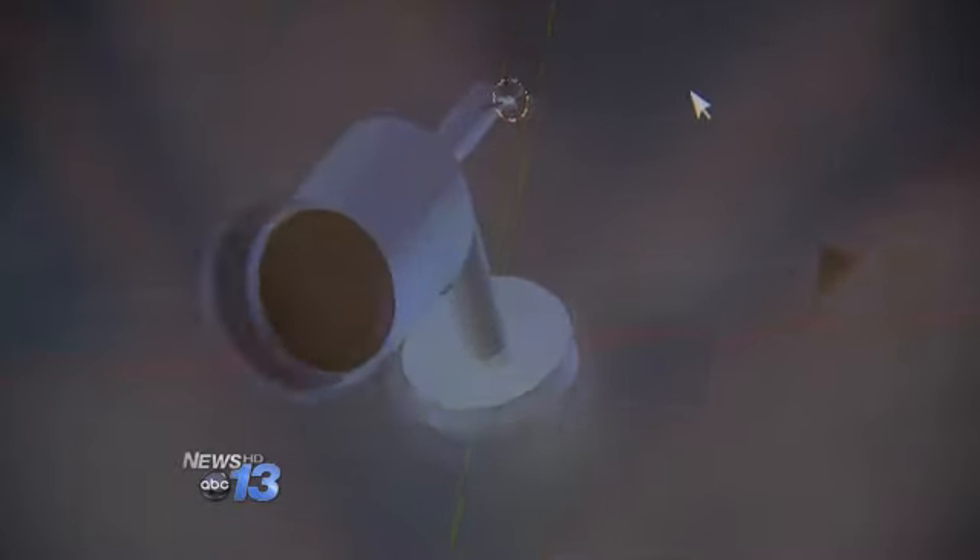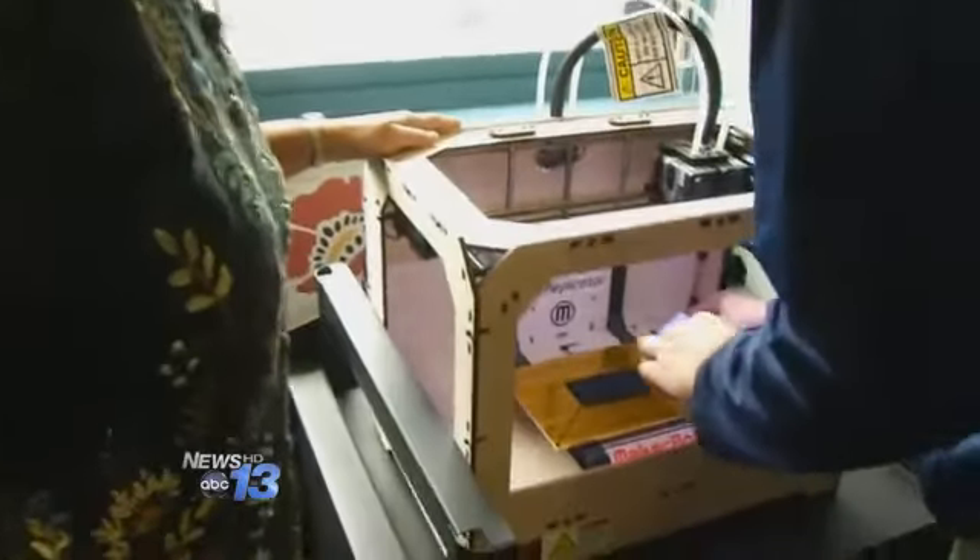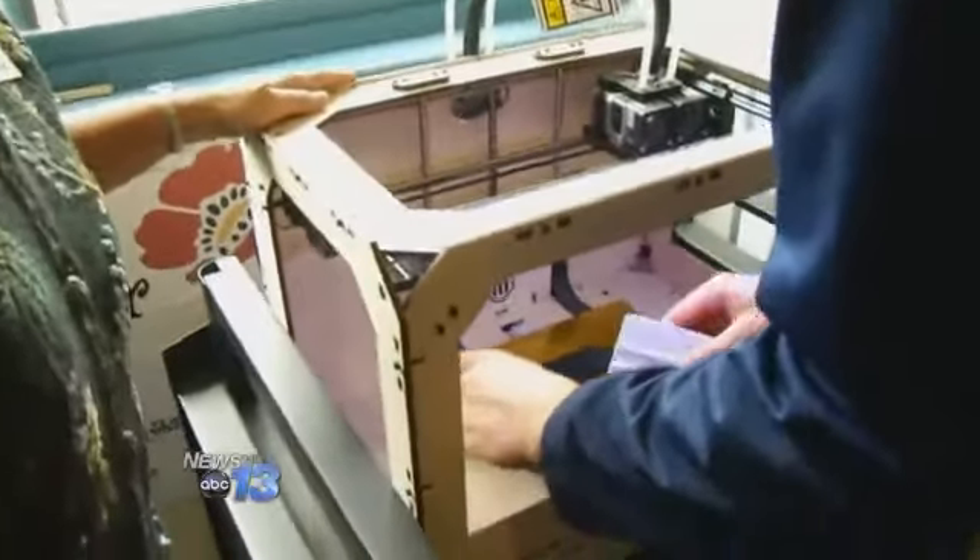First, they write the code, which tells the printer where to drop the little pieces of plastic to build the object. And about 25 minutes later, it produces a product. But students say it's far from magic.